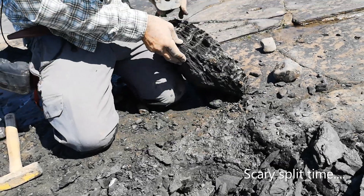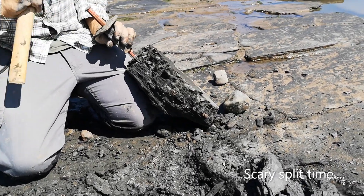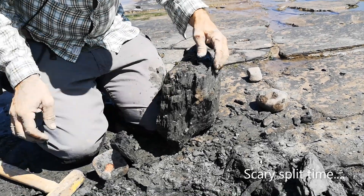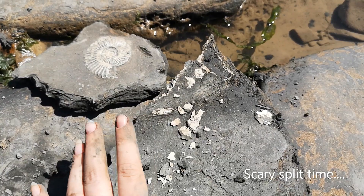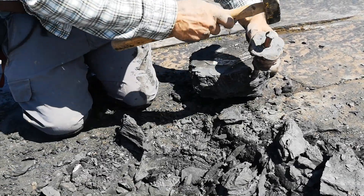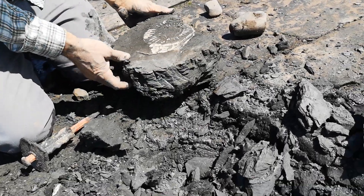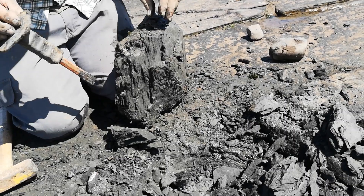Nothing has split on the front yet. Is it splitting awkwardly? They're horrible things when they don't split nicely because of all the pieces that come off. It's crazy. It's got a crack at the top - but not on the ammonite. Yet.